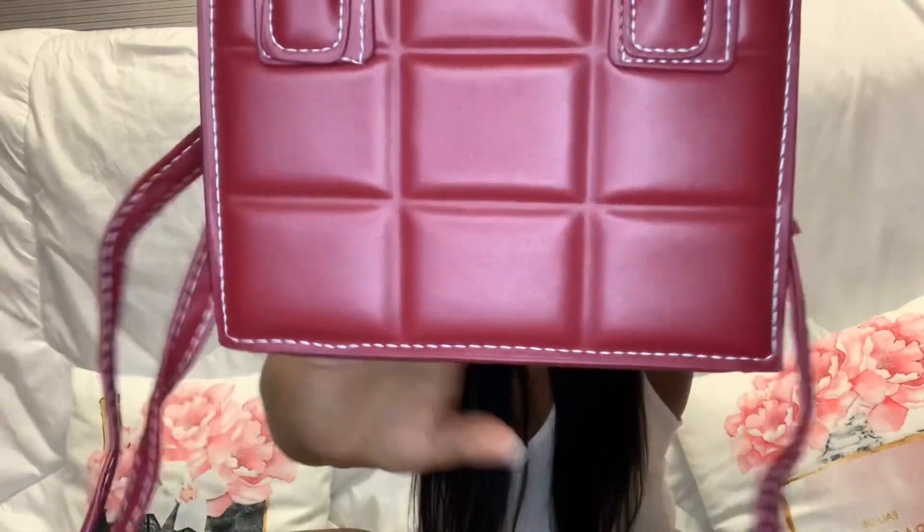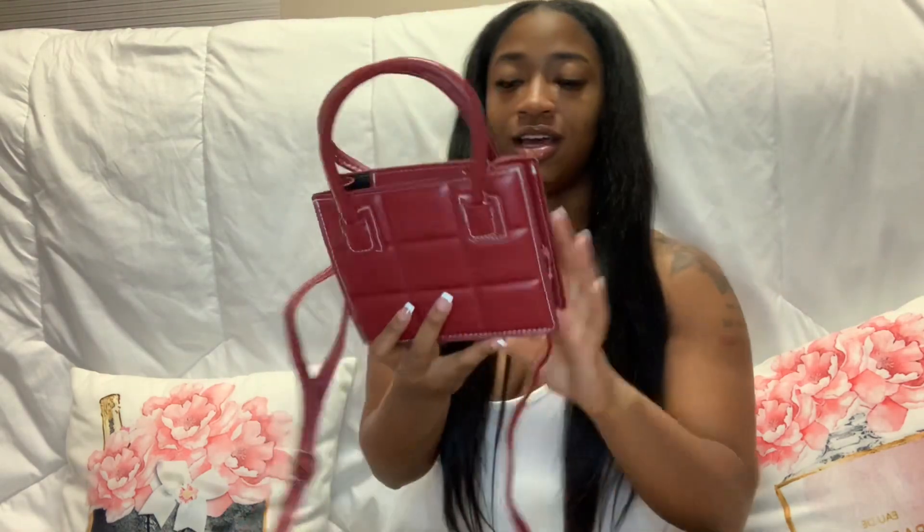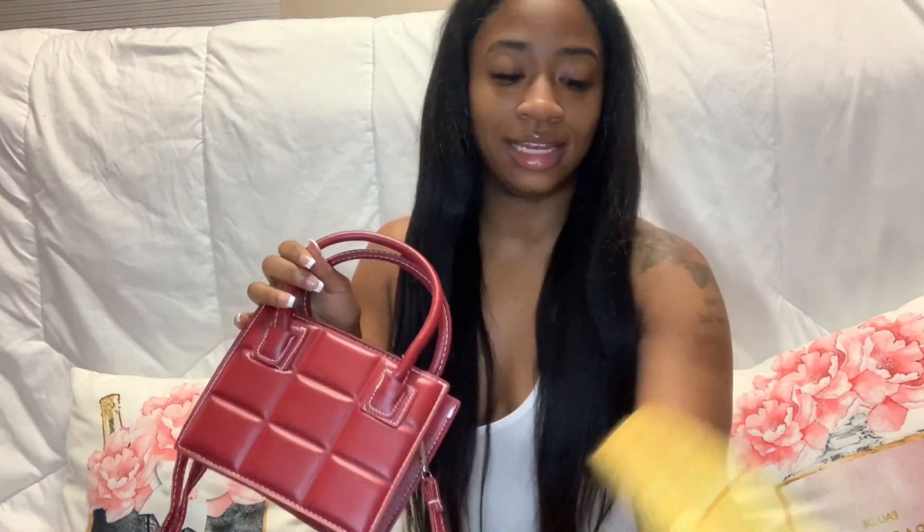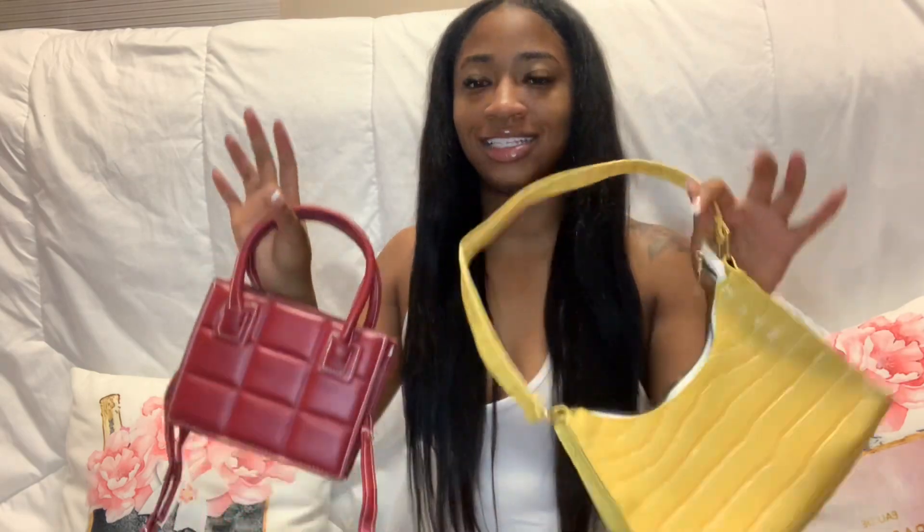Then you have the red one. The only thing I didn't like about this purse is that it looked way bigger online — it did not look this small. But other than that the purse is still cute, and I would definitely recommend either or — super cute, super simple, super cheap.